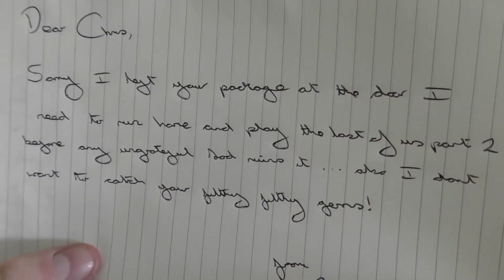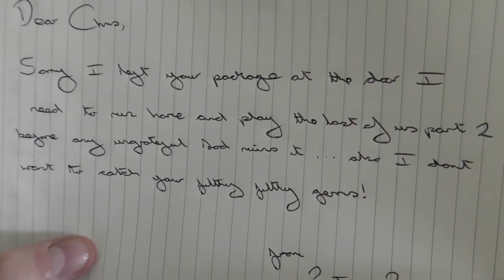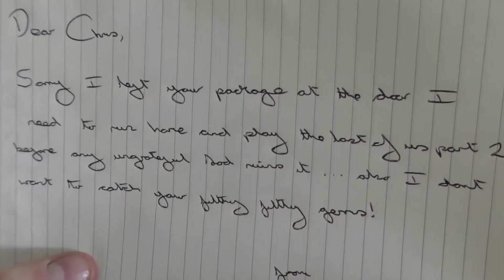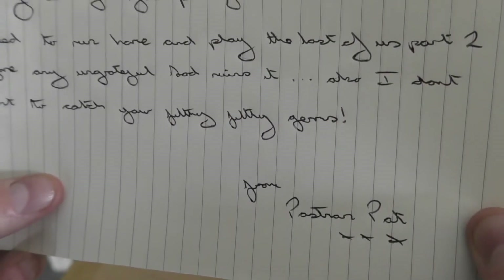He's finally here, finally. There's a note. Dear Chris, sorry I left your package at the door. I need to run home and play The Last of Us Part 2 before any ungrateful sod ruins it. Also, I don't want to catch your filthy, filthy germs. From Postman Pet.